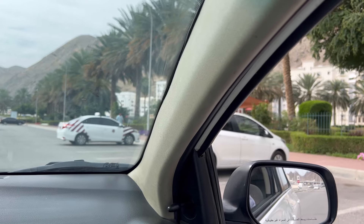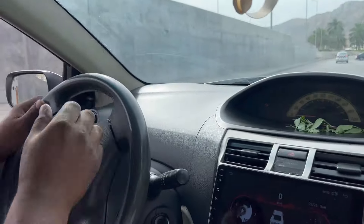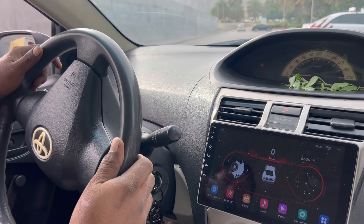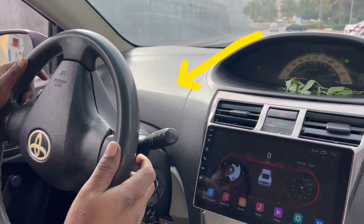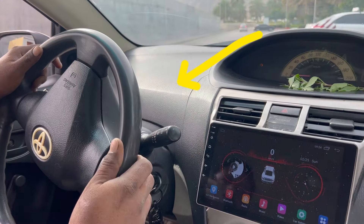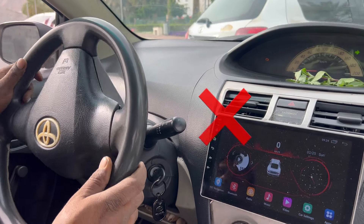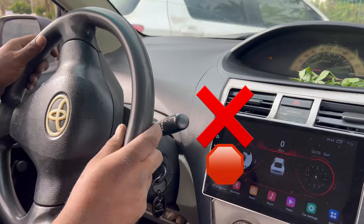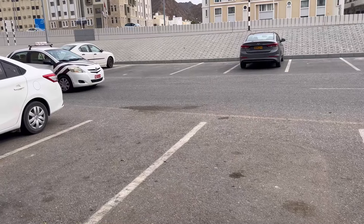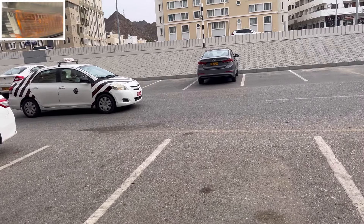When they are entering the parking bay, you can see how they struggle to control the steering — turning left and right, left and right many times. In this case the examiner, if he sees that, will tell you to stop your car or will help you fix your steering while entering the bay. Either way, you are going to fail your exam.